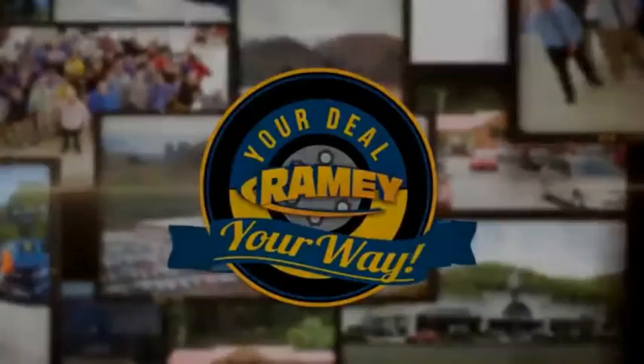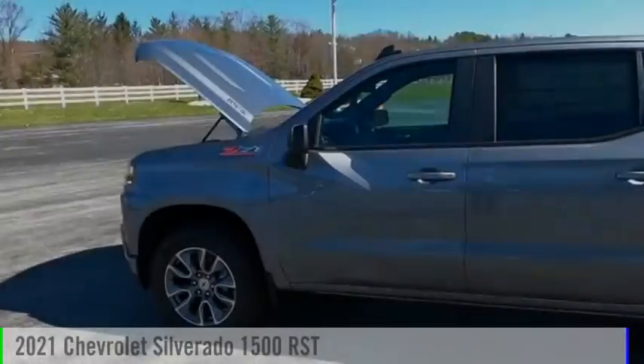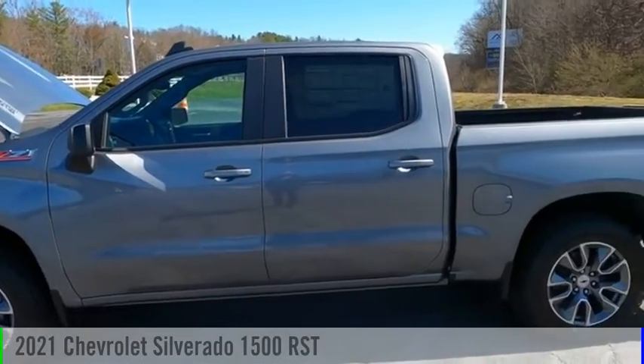Rainey, it's your deal, your way. Looking for the right vehicle? Check out the 2021 Silverado 1500.